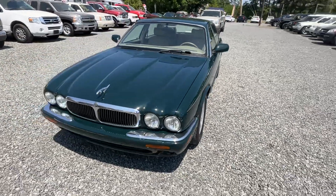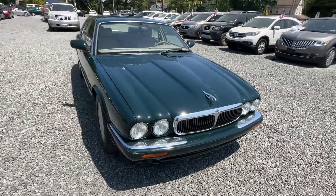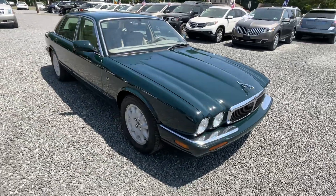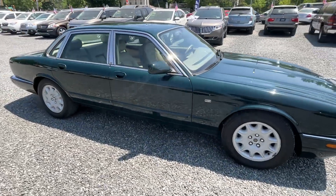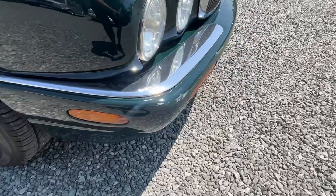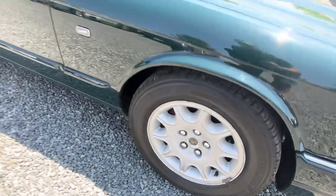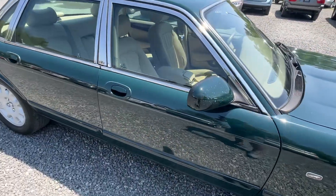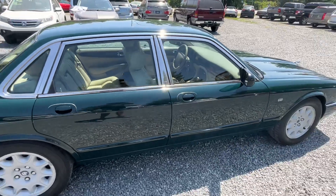This is a 1998 Jaguar XJ8 with only 87,000 miles on it. She runs extremely well, but it's not perfect in every way. There's a little scuff there on the bumper, missing a couple of the little center caps on the wheels, and some stone chips there. She's not perfect, but these are just cool old cars.